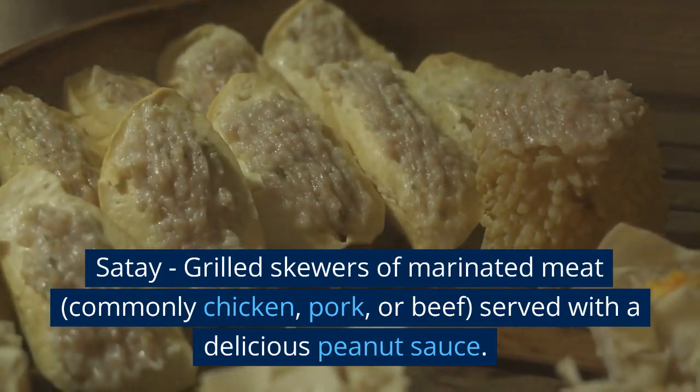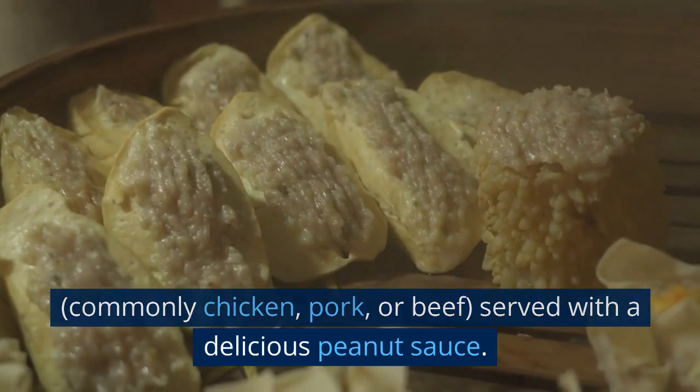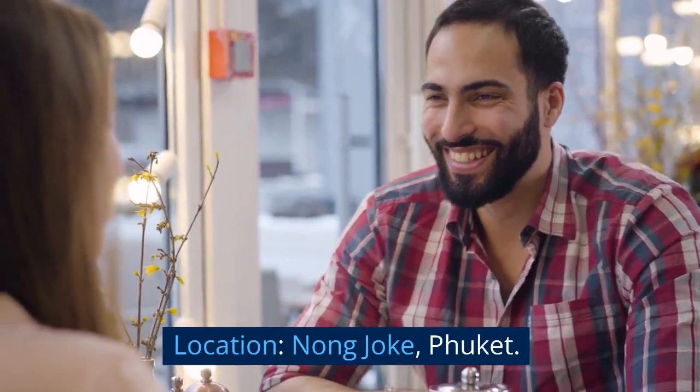Satay — grilled skewers of marinated meat, commonly chicken, pork, or beef, served with a delicious peanut sauce. Location: Nang Jok, Phuket.